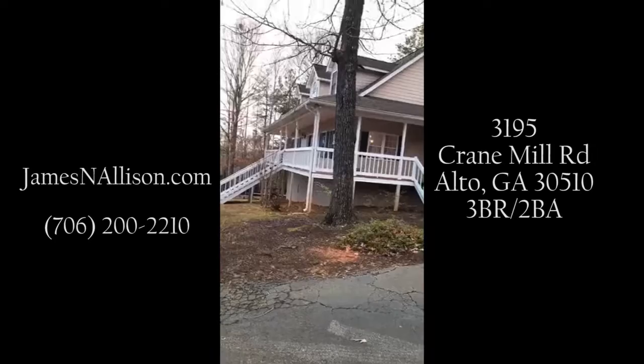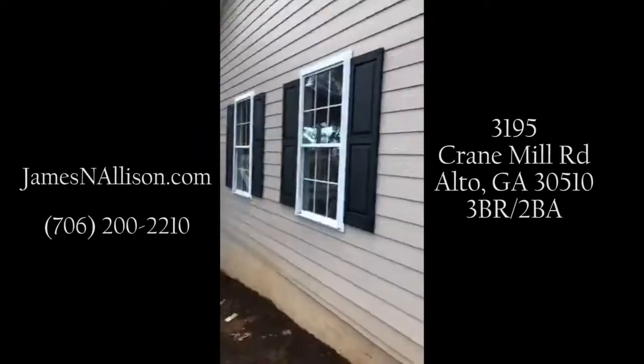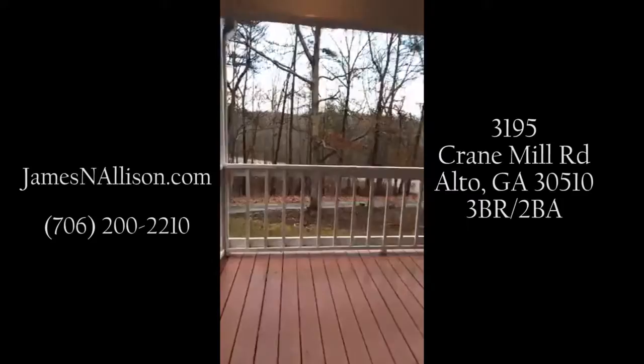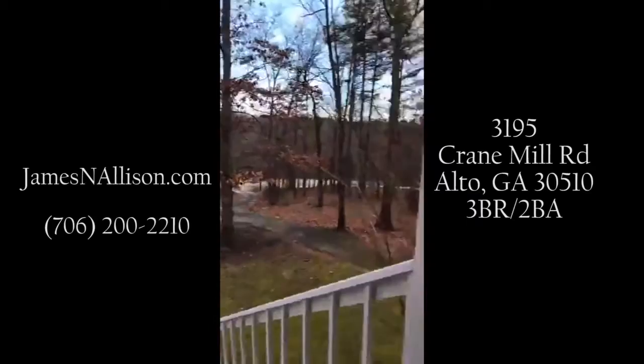Good afternoon folks, it's January 23rd, 4 p.m. We are at 3195 Crane Mill Road. Just wanted to give you a quick intro to a new listing. I'm going to do a quick walkthrough — this three bedroom, two bath is located in Habersham County, just a sneak peek before it actually goes online. Notice the wraparound front porch and country setting.